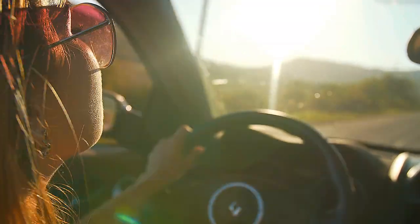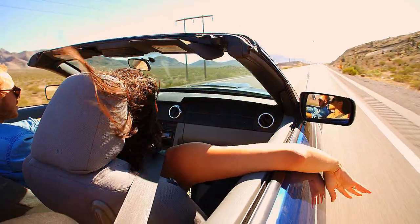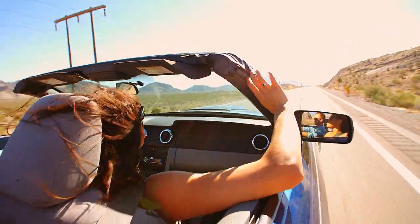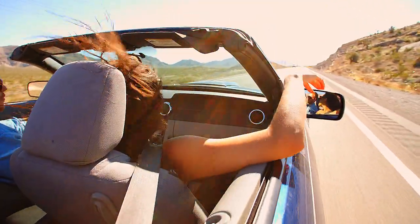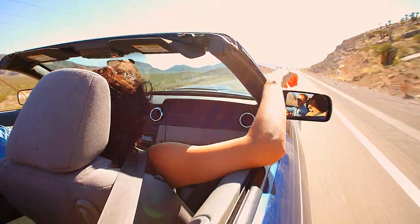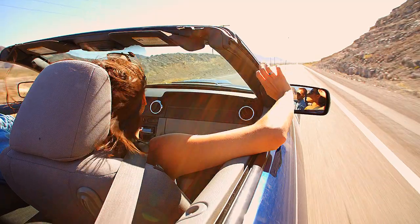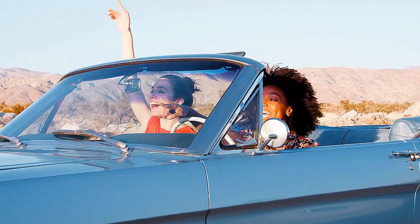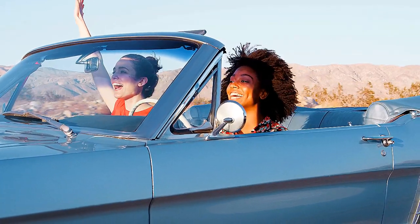The hardtop convertible saw a spike in popularity throughout the early 2000s and into the 2010s. They offered all-weather protection in a more secure cabin compared to their softtop counterparts. Brands like Pontiac and Mazda were among those who offered power retractable hardtops on some models. Many of these toppers were either excessively complex or untrustworthy. Similarly, when the top was deployed, certain motorized hardtops had an uncomfortable construction.